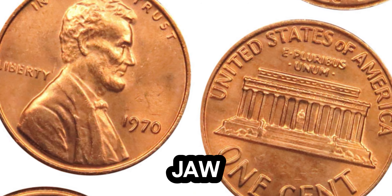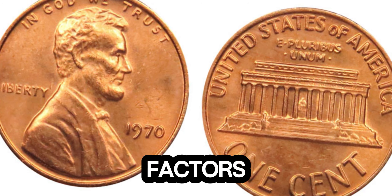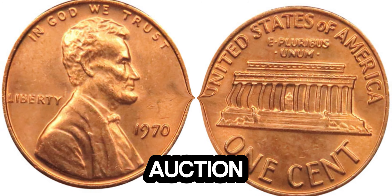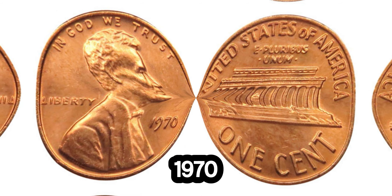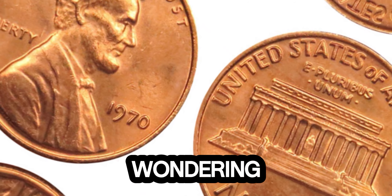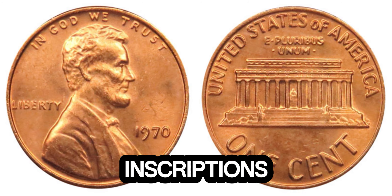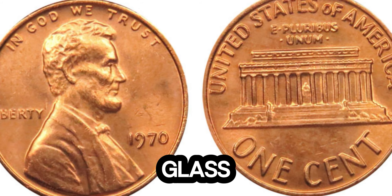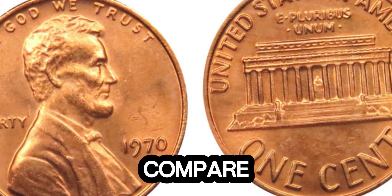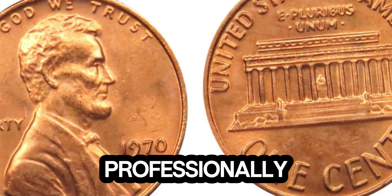Now, let's talk about the jaw-dropping 1.4 million dollar valuation. This value is based on a combination of factors: the coin's rarity, its condition, and the demand among collectors. In a recent auction, a pristine example of this 1970 double die Lincoln penny fetched an astounding 1.4 million dollars. Wondering if you might have a treasure in your pocket change? Look at the inscriptions on your penny under a magnifying glass, paying close attention to any doubling in the letters or numbers. Compare it to verified images of known error coins, and if you think you've found one, getting it professionally graded is crucial.